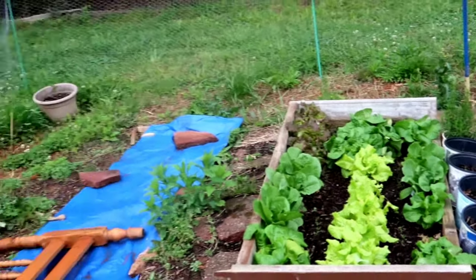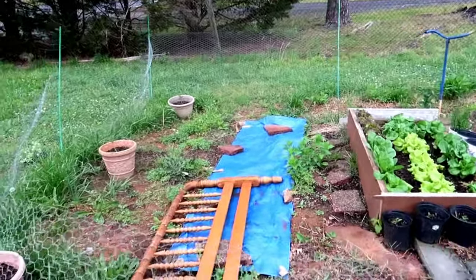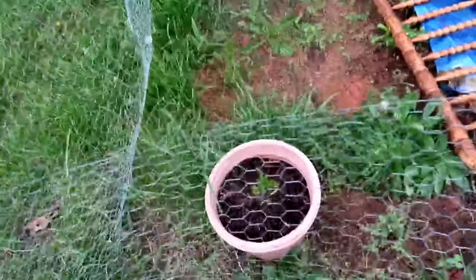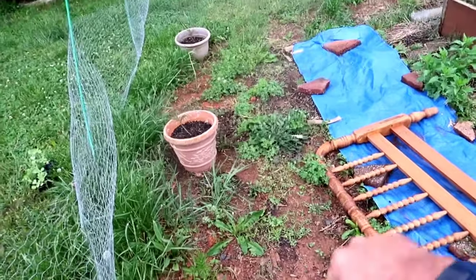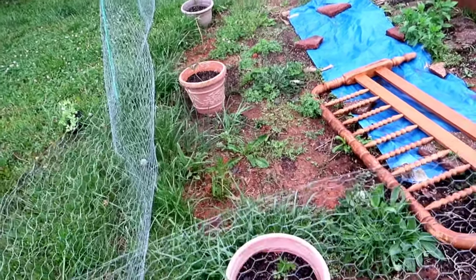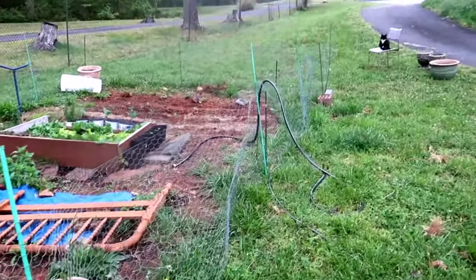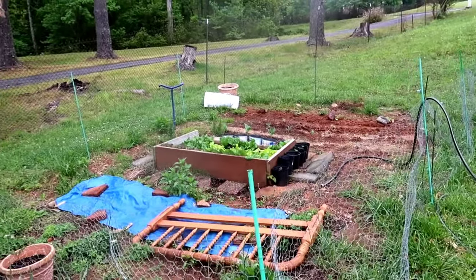She's got more plans back here behind the garden where that tarp is knocking out weeds — she's going to put some cucumbers back there and use this old bed frame for trellises. Back here in these pots she's got some elderberry plants going that are looking pretty good. She's going to have herself a little elderberry patch right behind her garden. We're going to run peas up her fence, which is meant to keep the rabbits, chickens, and ducks out.